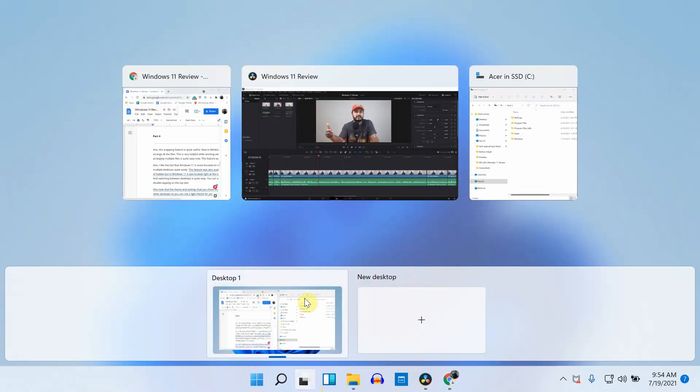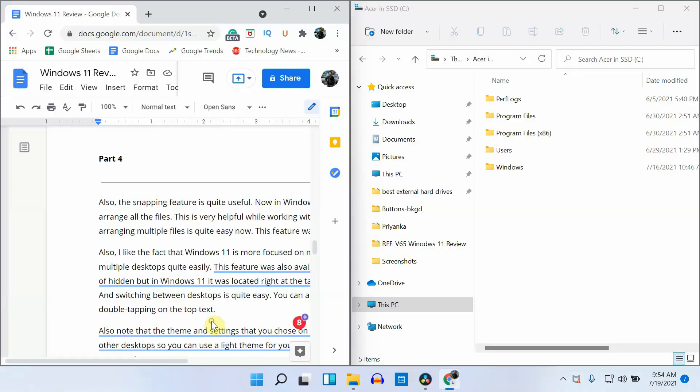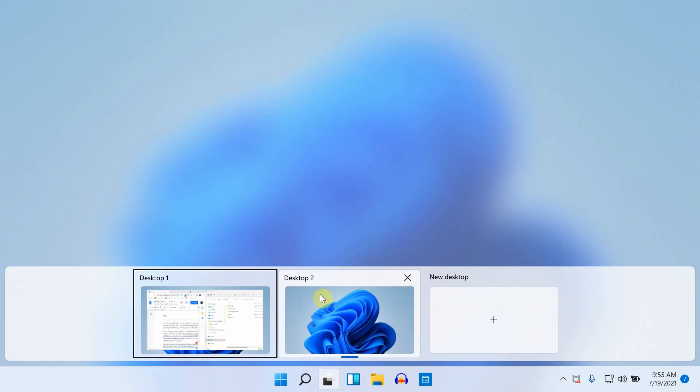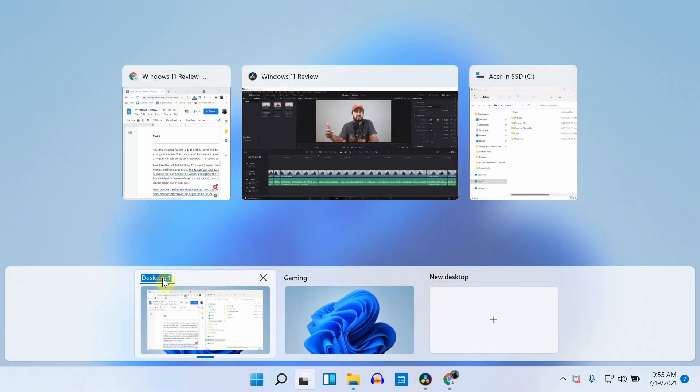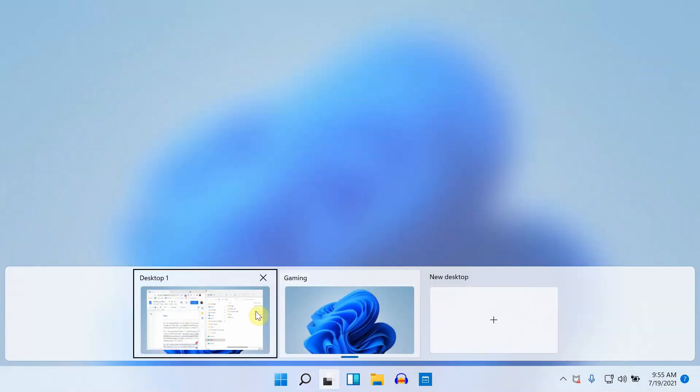I also like the fact that Windows 11 is more focused on multitasking, where you can create multiple desktops quite easily. This feature was available in Windows 10 but was kind of hidden; in Windows 11, it's located right at the taskbar, making it easy to access. Switching between desktops is easy, you can name each desktop by double-clicking the top text, and the theme you choose on one desktop won't be applied to the other — so you can use the light theme for work and dark theme for gaming.